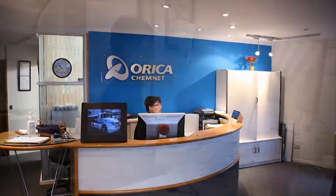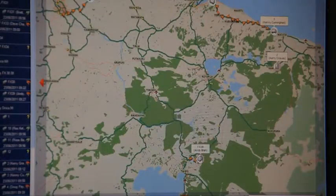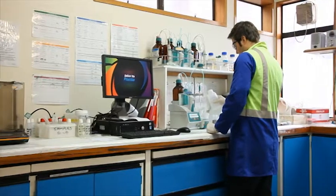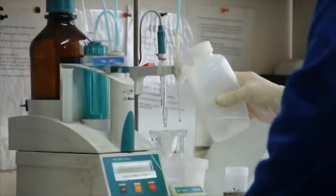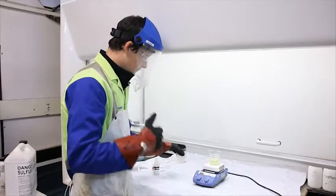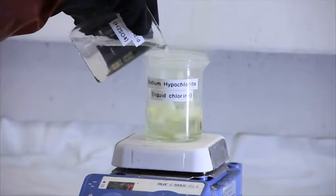Orica is a world leader in the chemical industry. Our customers rely on our expertise and we pride ourselves on exceeding their expectations. Mixing incompatible chemicals can cause violent reactions that generate heat and deadly gases. In this lab demonstration, a small amount of sulfuric acid is added to sodium hypochlorite — you can see that an immediate reaction occurs.